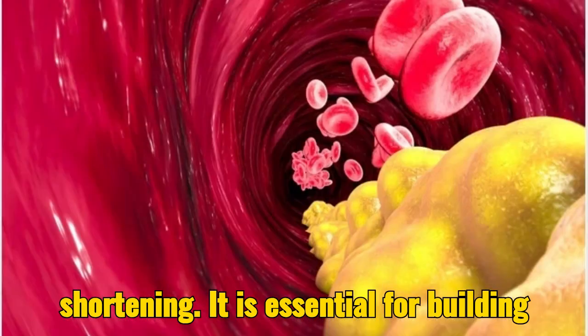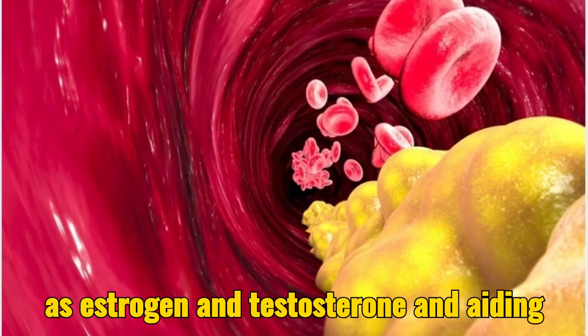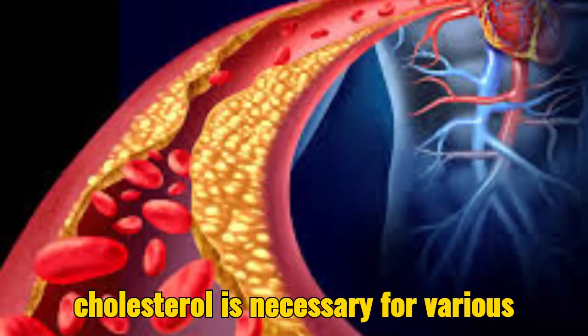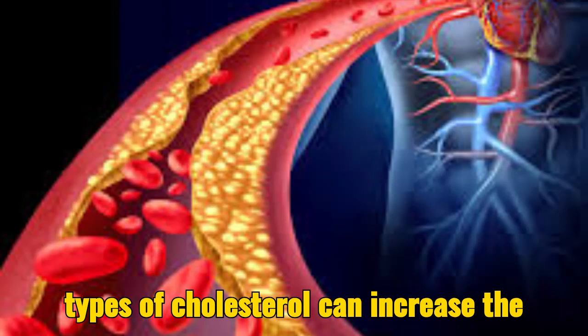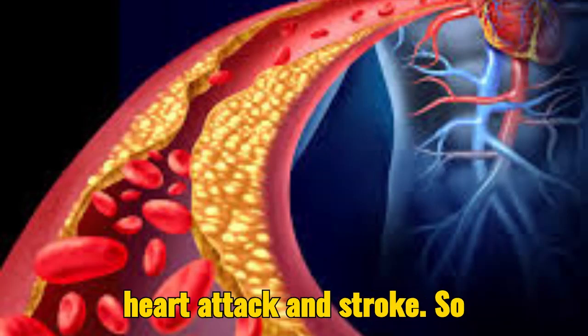It is essential for building cell membranes, producing hormones such as estrogen and testosterone, and aiding in the digestion of fat. While cholesterol is necessary for various bodily functions, high levels of certain types of cholesterol can increase the risk of cardiovascular diseases such as heart attack and stroke.